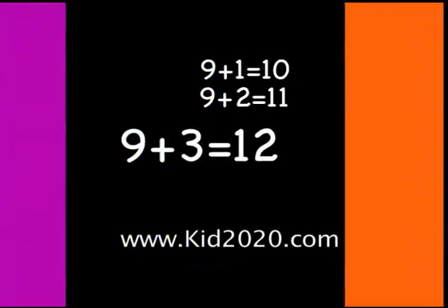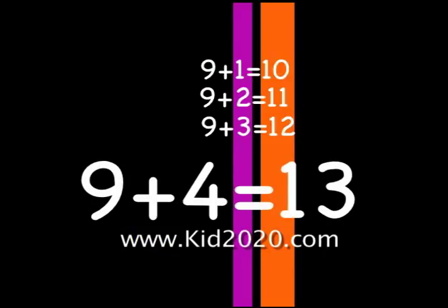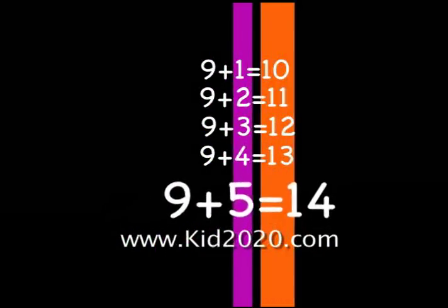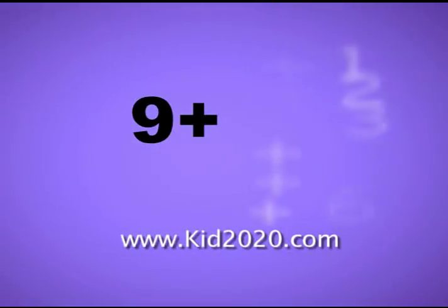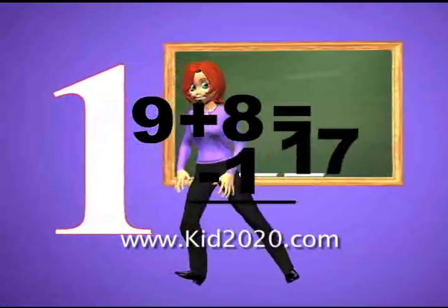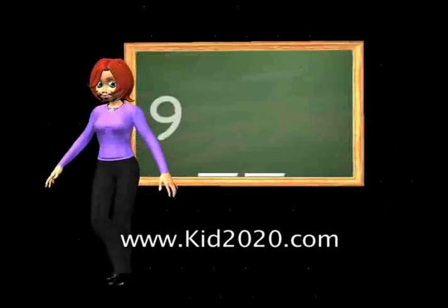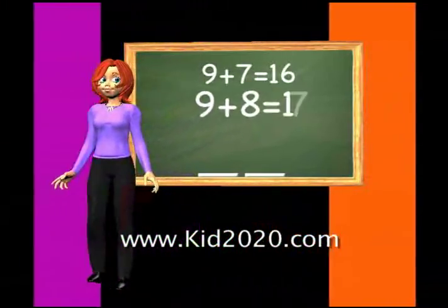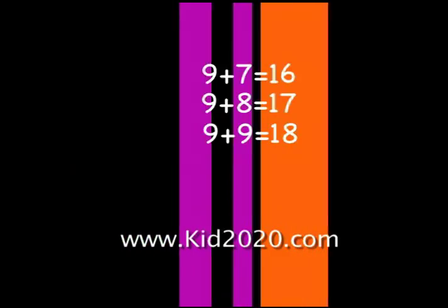Nine plus three is twelve. Nine plus four is thirteen. This is easy. Nine plus five is fourteen. See the pattern? Nine plus six is fifteen. Take the number that you add, minus one, but don't be mad. Put a one in front of it and look at what you have. Here's a rhyme for adding nine. It works the same every time. Nine plus seven is sixteen. Nine plus eight is seventeen. See what I mean? Seventeen. Nine plus nine is eighteen.